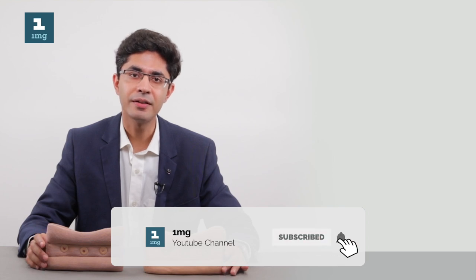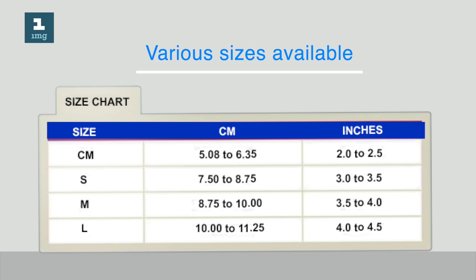That measurement should roughly approximate the size of the cervical collar we use. Based on the measurements taken, we can obtain cervical collars in different sizes such as small, medium, or large, or in centimetres or inches.